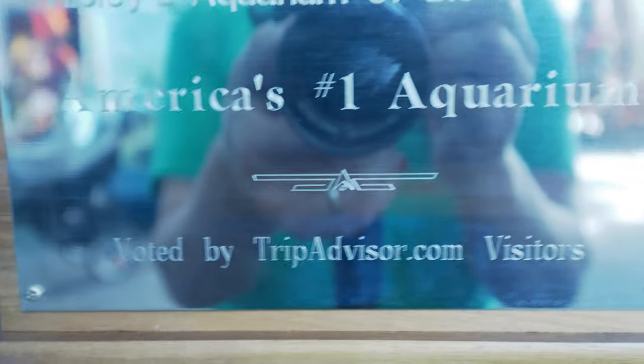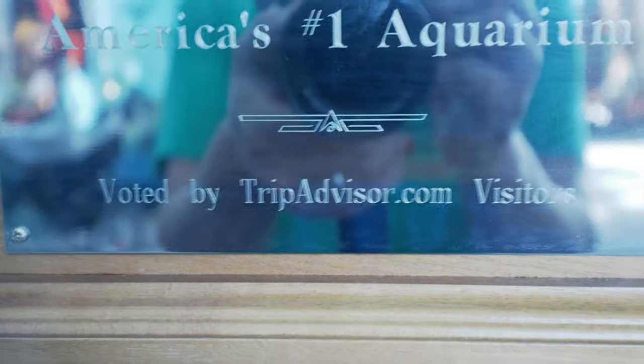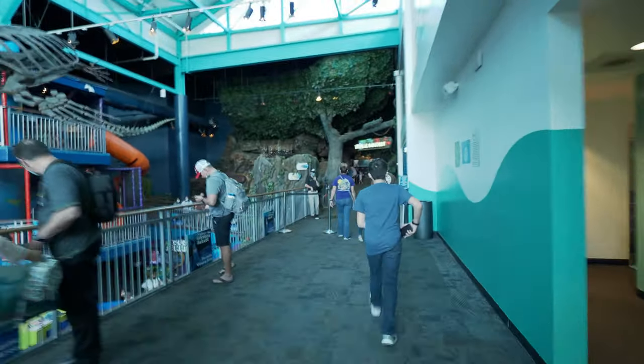Welcome to America's number one aquarium according to TripAdvisor.com visitors, Ripley's Aquarium of the Smokies. Let's go in and find out why.